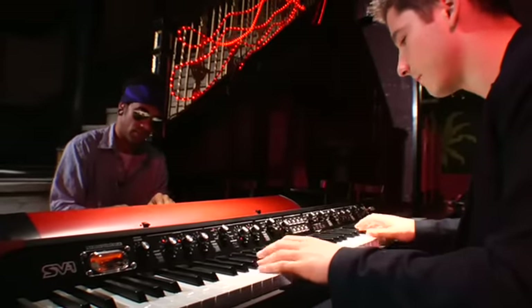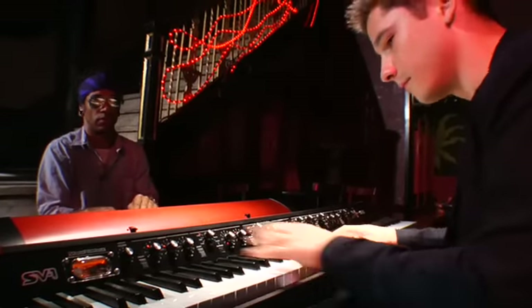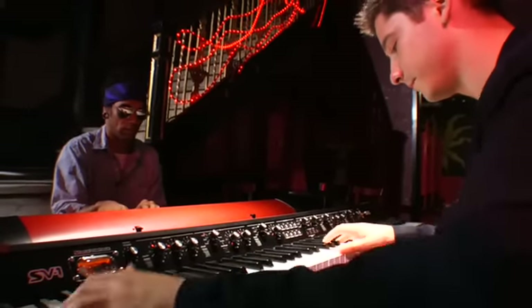The SV-1's professional connections and road-ready design will make it your favorite stage partner. It replaces you having to lug around three or four keyboards, or having to show up and wonder what the piano is going to be like — when you know you have a pristine piano, a pristine electric piano, pristine clav, pristine organ.